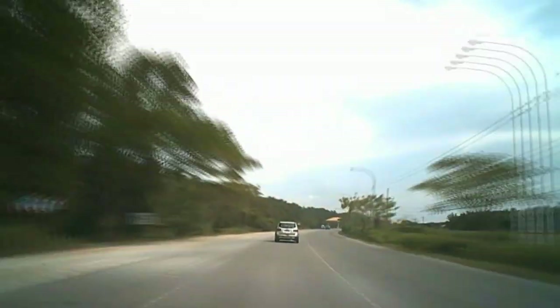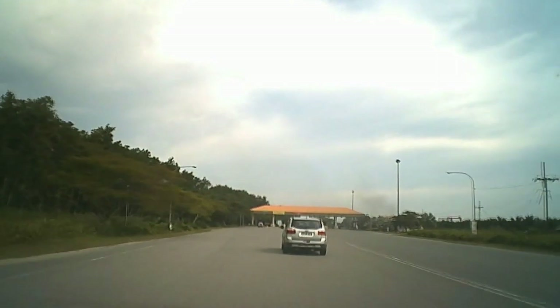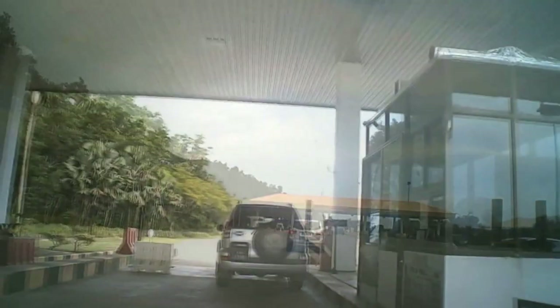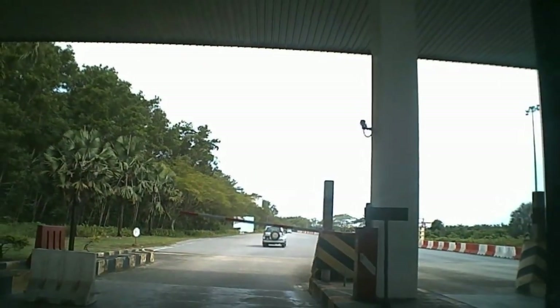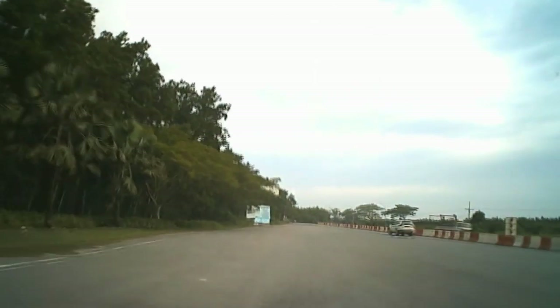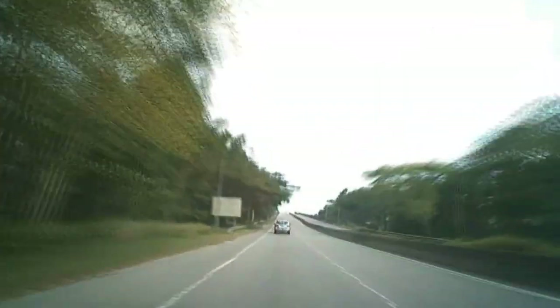Just after a kilometre or so we've come to a tollbooth — it's a ten ringgit toll and foreign vehicles go through this window. We're not actually sure what the money goes towards because the roads aren't the best and there's no other road in. Anyway, we are now here in Malaysia and on our way.